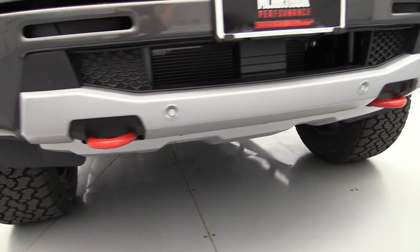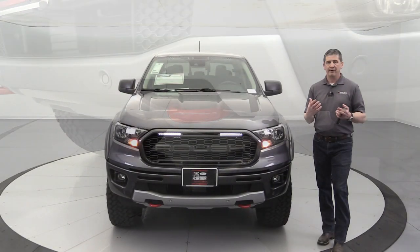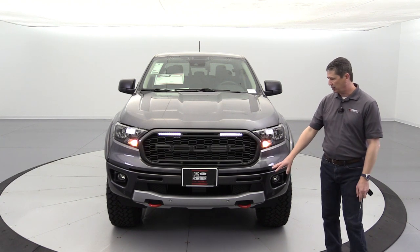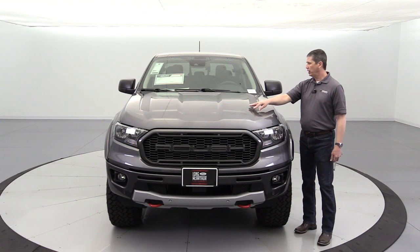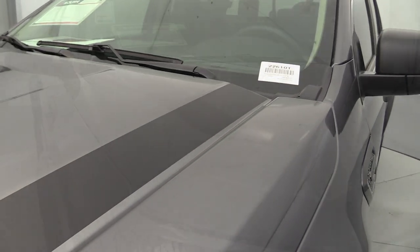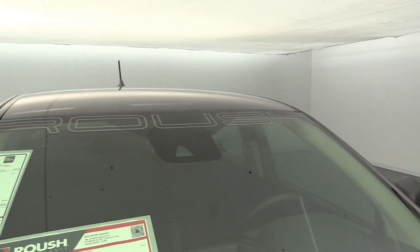The exposed front tow hooks are painted red — Roush loves that red accent on their vehicles. The red tow hooks make it look like something special and add a good flair. On the hood you'll also see the graphics package — matte black finish on both sides — and you get the Roush banner up on the windshield, like they put on about all of their vehicles.